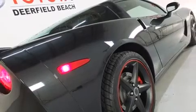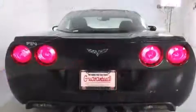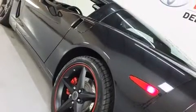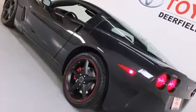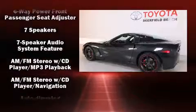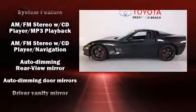Top features include power front seats, leather upholstery, front dual zone air conditioning, heated door mirrors, and remote keyless entry with high-intensity discharge headlights illuminating your path. You'll always appreciate maximum visibility.